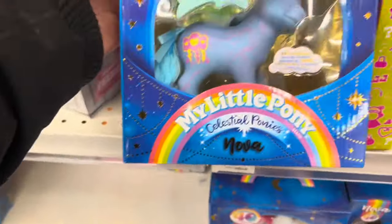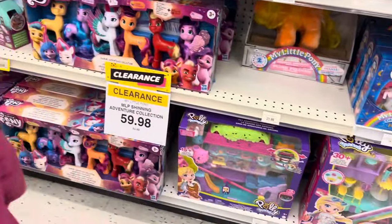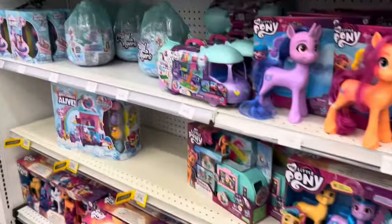The last thing that caught my eye was these 40th anniversary My Little Ponies — they looked pretty cool. But other than that, that was pretty much our entire trip to Toys R Us. Thanks for watching!